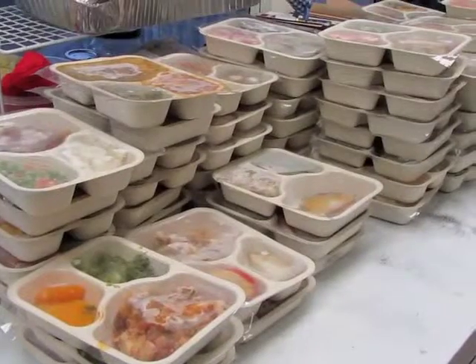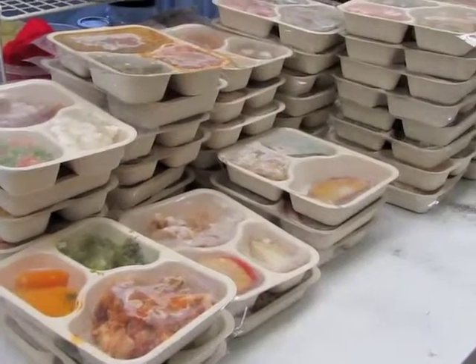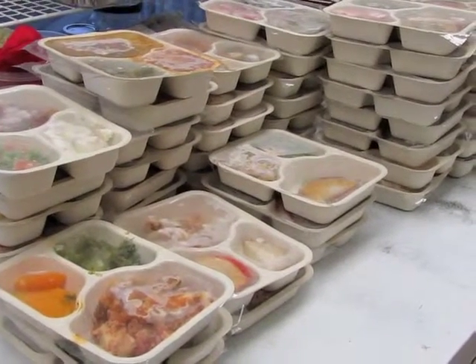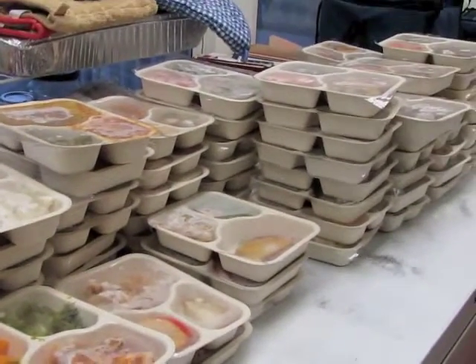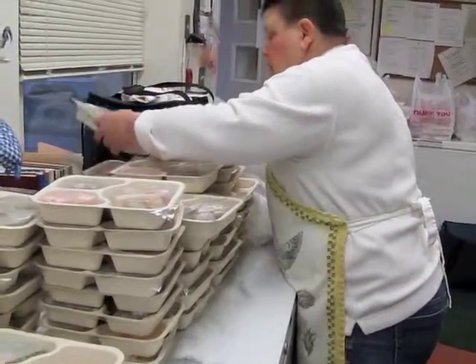Our drivers are delivering to 54 people today, which is a lot of food. In addition to serving clients one hot lunch three times a week through home delivery, Community Dining Room packs two frozen meals for clients to reheat on off delivery days. Volunteer Priscilla Angelo prepares the deliveries.